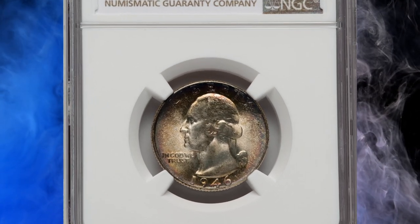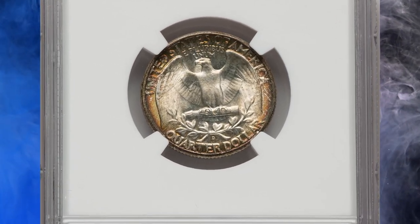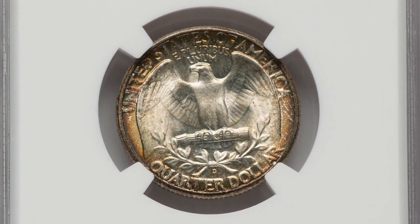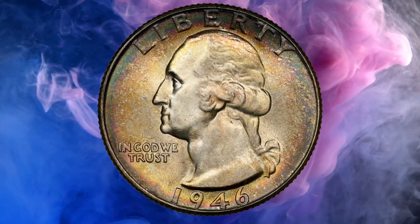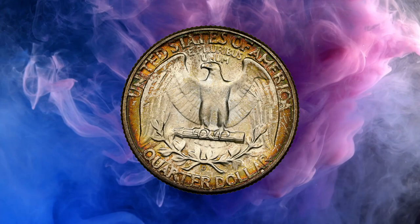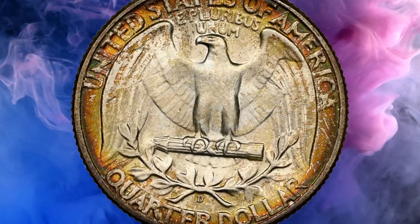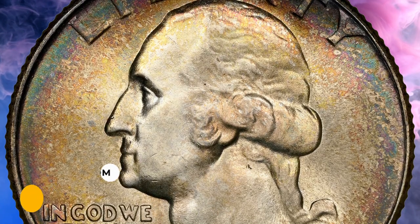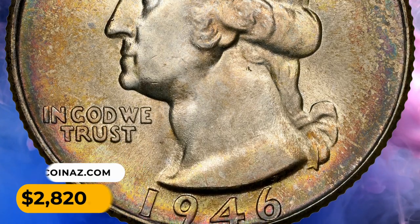Number 13: This is a 1946 Washington quarter in MS68 condition. The 1946-D Washington quarter, while plentiful overall, is scarce in superb gem condition. This example displays radiant mint luster and bold strike, with olive, amber, and russet border toning surrounding light champagne interiors. Eye appeal is outstanding. It ended up selling for $2,820.